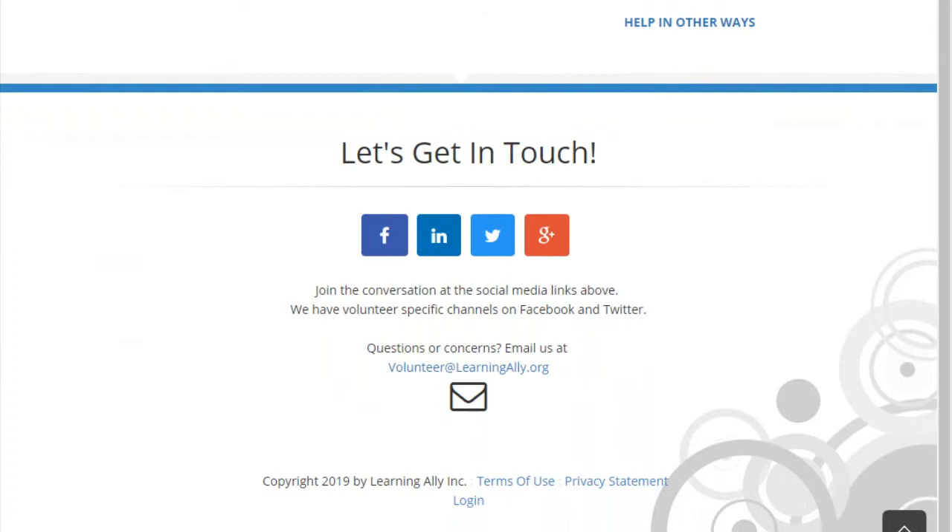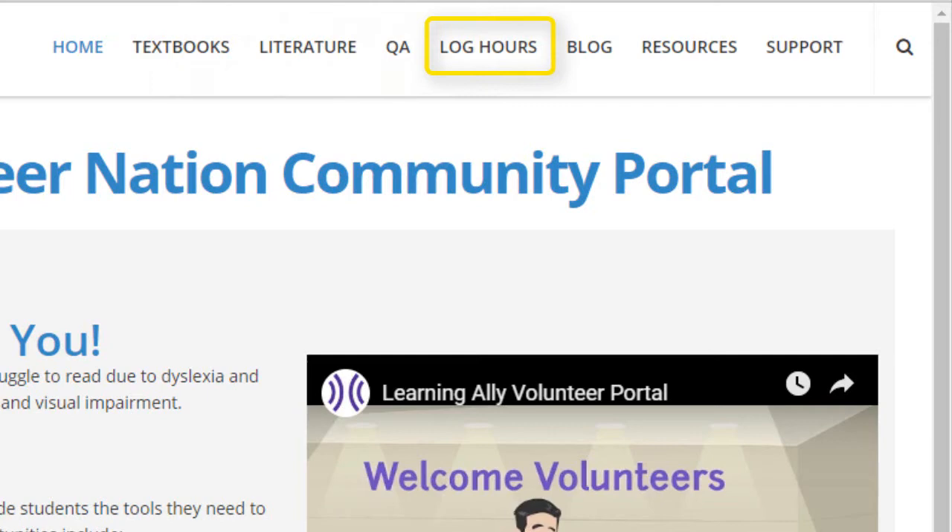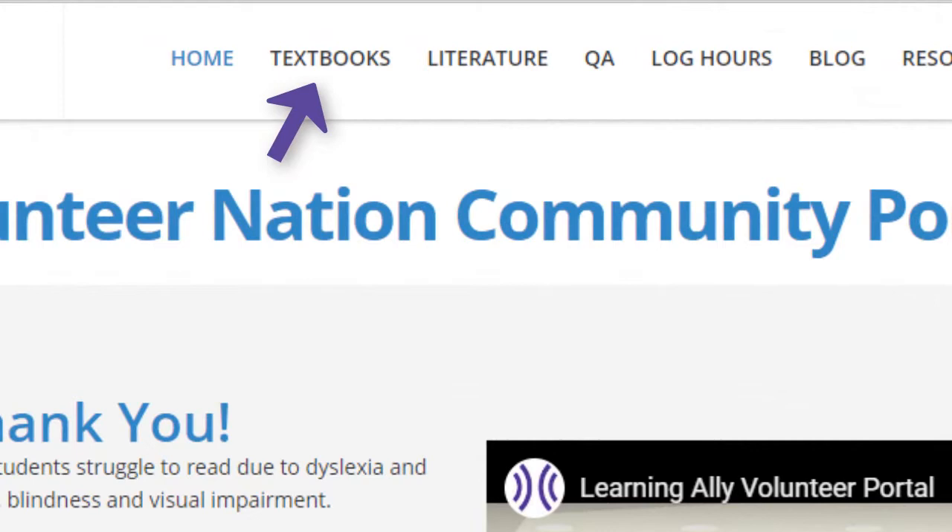Along the top of this page, you'll find a row of links. These take you to pages for the different categories of production work. When you're ready to start working, you'll choose a category from the menu. Your choice depends on your training and experience. Think of these categories as the different departments in the virtual office, each with its own type of work.